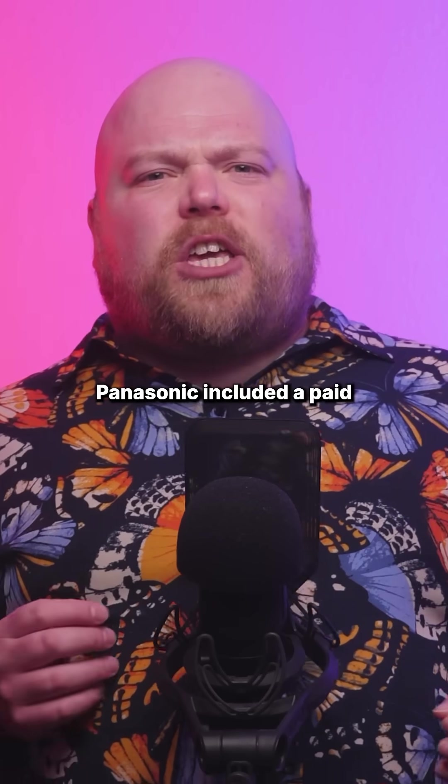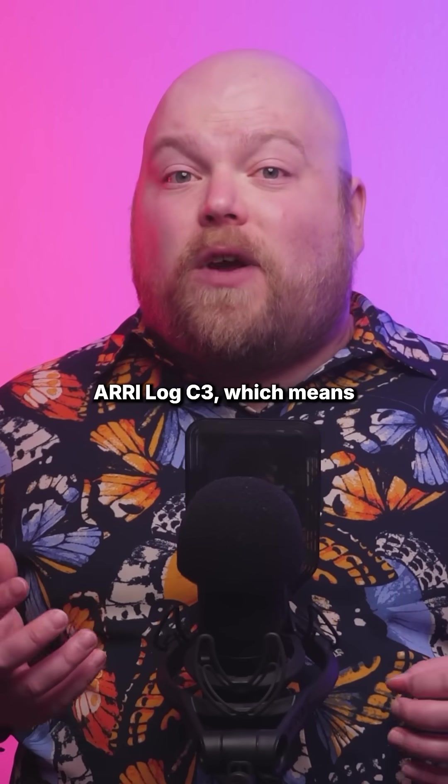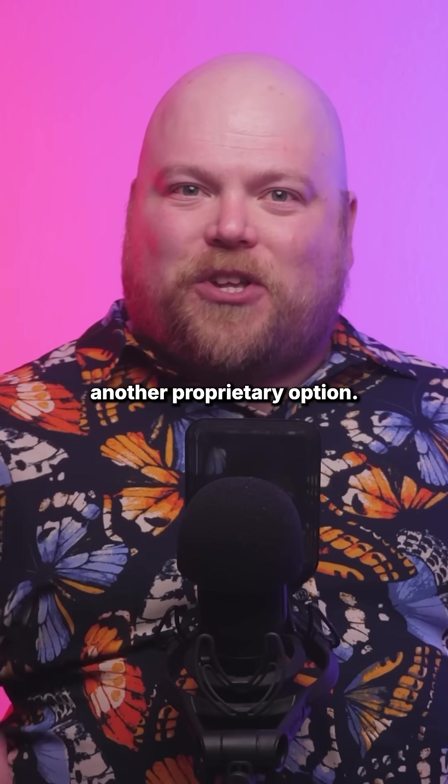For the cinema crowd, Panasonic included a paid firmware upgrade that enables ARRI Log C3, which means we finally have an industry standard log format instead of yet another proprietary option.